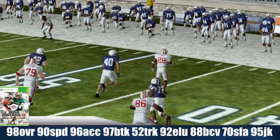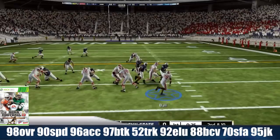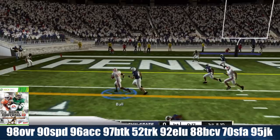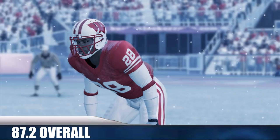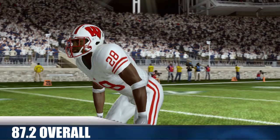He led the Big Ten with 1,830 yards rushing on 356 carries, averaging about 5.1 yards per carry with 22 TDs and 10 receptions for 72 yards. His best game was versus Purdue: 29 carries for 247 yards and 3 TDs. He finished his career averaging about 5.6 yards per carry for 5,140 yards and 77 TDs — 4th all-time in the Big Ten and 16th all-time overall in NCAA. He averaged 87.2 overall as a video game character in NCAA Football.